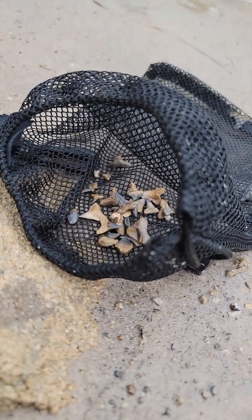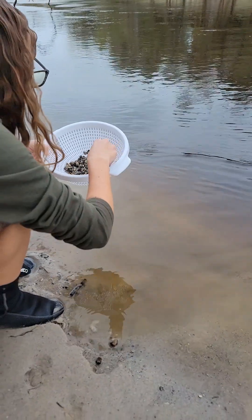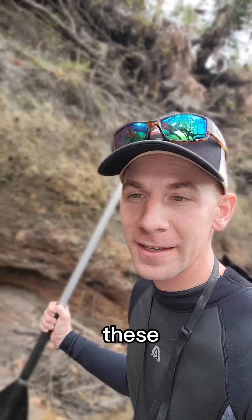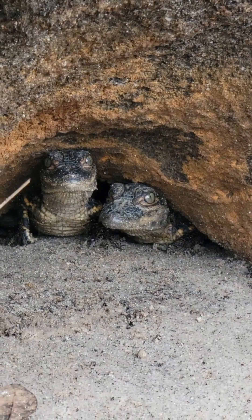Mom's over here straining the beach and it looks like she's had a pretty good haul - a lot of light-colored teeth. She's using the old dollar strainer like in our how-to-find Florida fossils video.